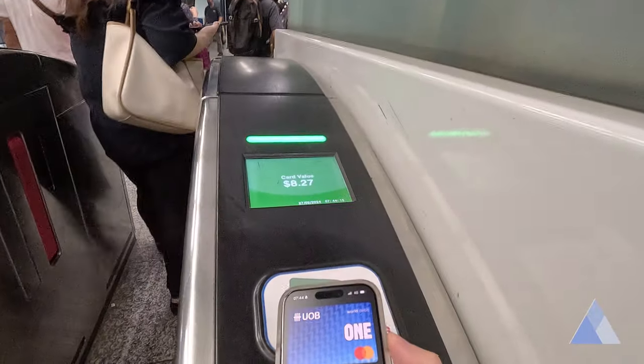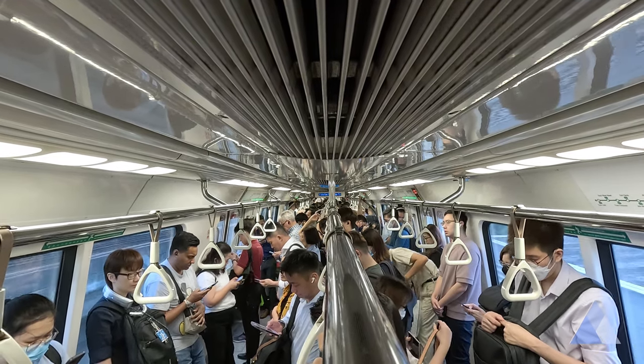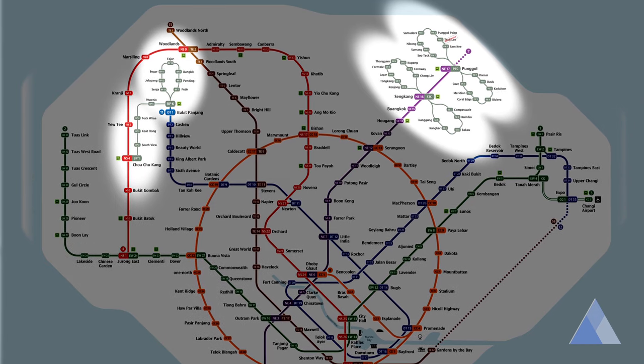Commuters who use the train before the peak period get a 50-cent discount to their fare. If you enter the train system at 7:44 and your fare is $1, after the discount your fare will be 50 cents. The caveat is it will only discount your train fare. So if you took a bus before you get onto the train, you may be getting less discount. Tapping into LRT also counts as entering the train system.